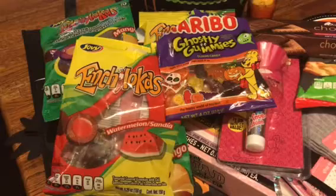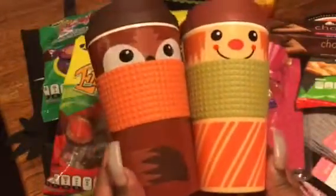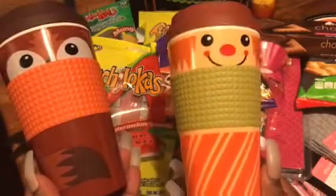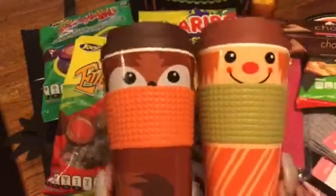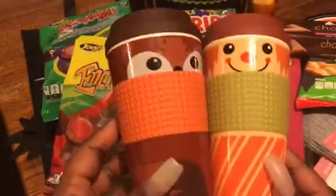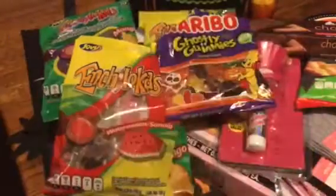I grabbed two of these mugs. I thought these were so cute for the fall. You have here a cute little scarecrow, and this one right here is a cute little fox. I thought they were so adorable. Only one dollar or 99 cents, shall we say. Really cute, so I grabbed those.